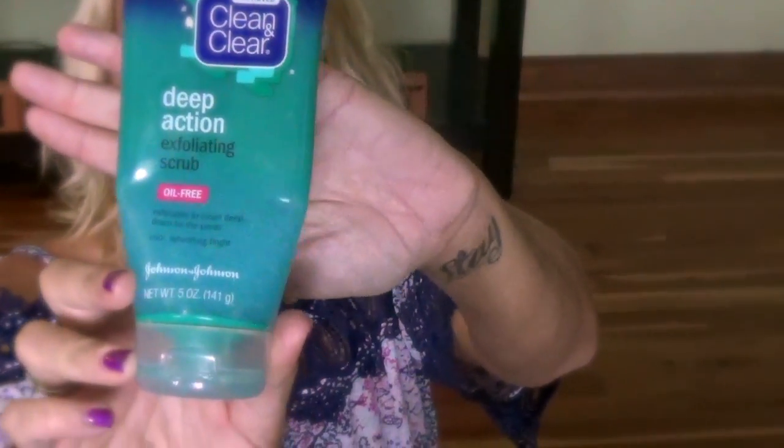Another beauty product that I've been enjoying using is this Clean and Clear Deep Action Exfoliating Scrub. I'm the type of person who has always used just soap and water on my face to wash it at night.